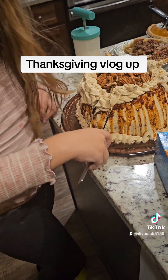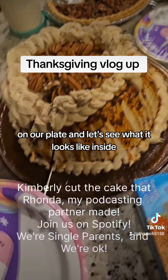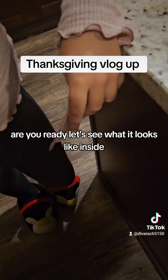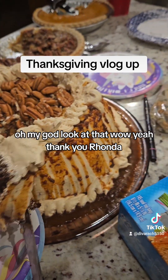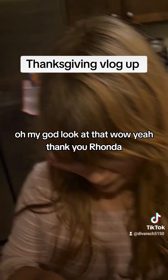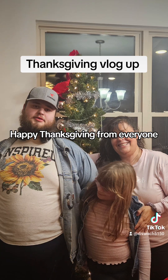Now let's put some on a plate and see what it looks like inside. Oh my God, look at that — wow, yum! Thank you, Rhonda. Happy Thanksgiving from everyone.